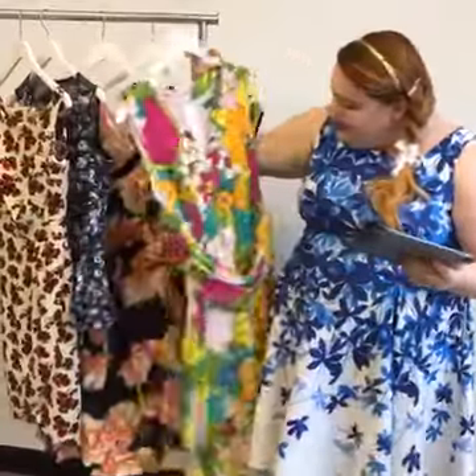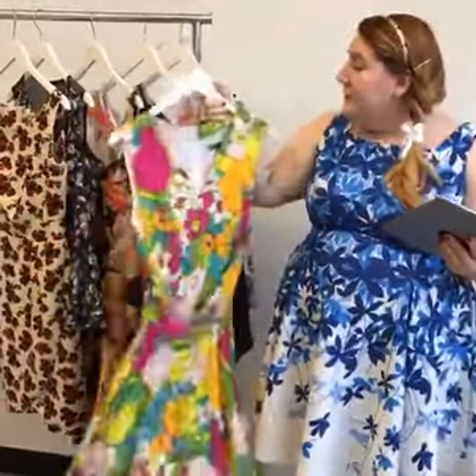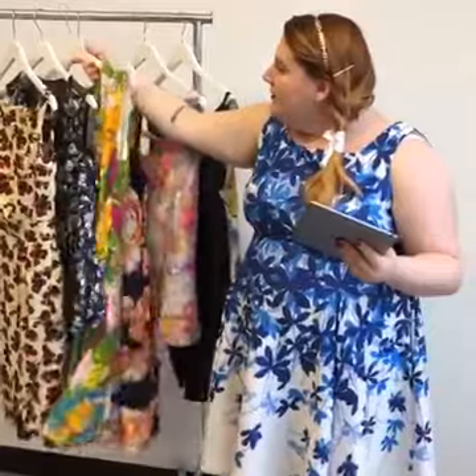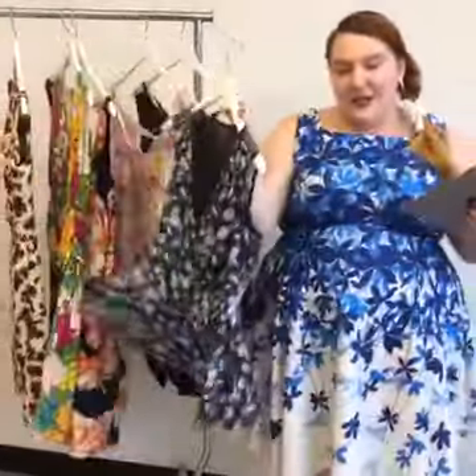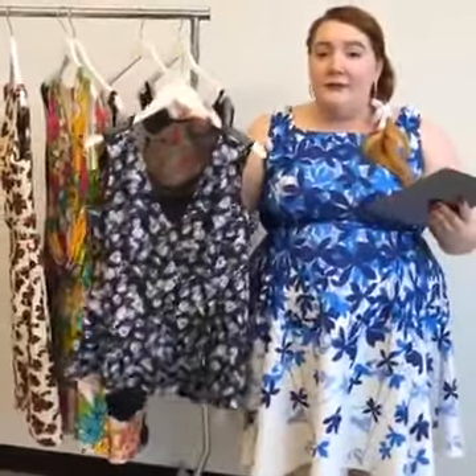We've got this great Adriana Pappel dress here. These are classic summer colors and a classic summer print, but it's very fun. The florals are a little bit more cartoony, which gives it a very young feel. It's got a belt that's attached as sort of a faux belt to create a waist. Then we've got the City Chic peplum top, which has a nice little mesh detailing. This is a great one that can also be dressed up and down like all of the pieces here today. You could wear it with denim and flats, or dress it up with a pencil skirt and a pair of heels.